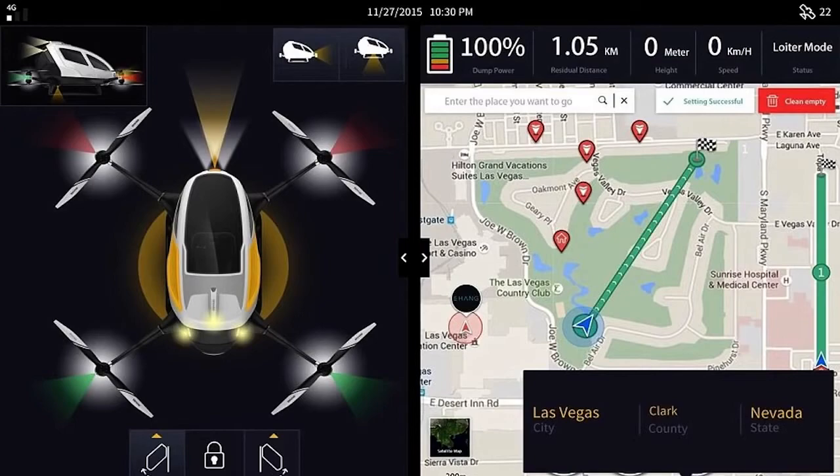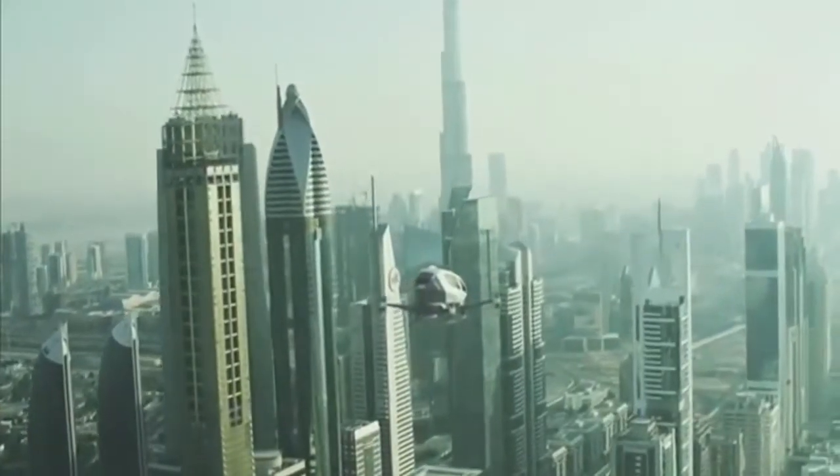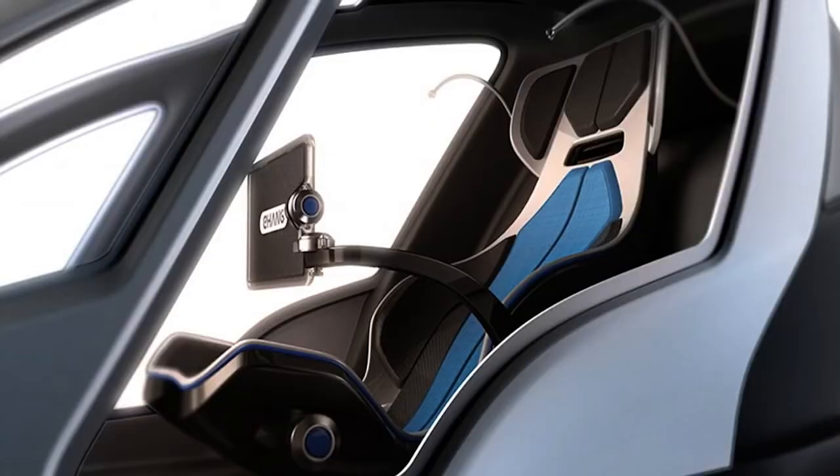These systems combine real-time data collected from sensors throughout the flight and automatically plot the fastest and safest route to carry passengers to their destinations. The Ehang 184 has built-in reinforcements for all flight systems so that in the unlikely event that a component does fail, multiple backups are already in place to seamlessly take over.